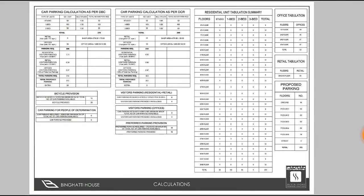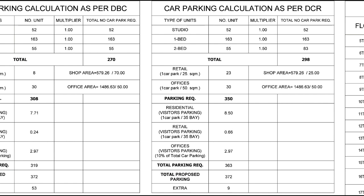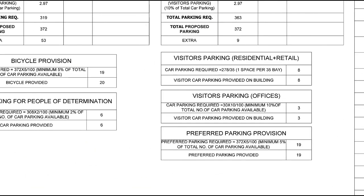For parking allocation: 52 studios come with 52 parking spaces, 163 one-bedroom units have 163 parking spaces, and 55 two-bedroom units have 55 parking spaces. Additional parking includes bicycle storage and 8 visitor parking spaces.